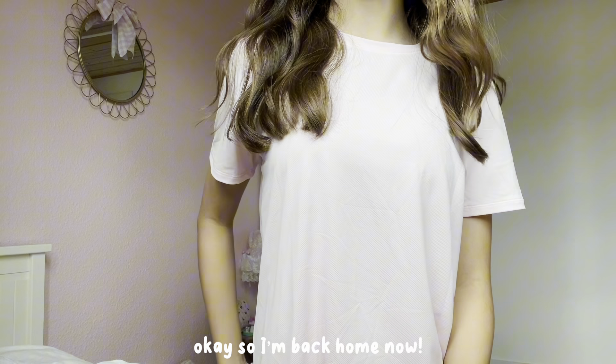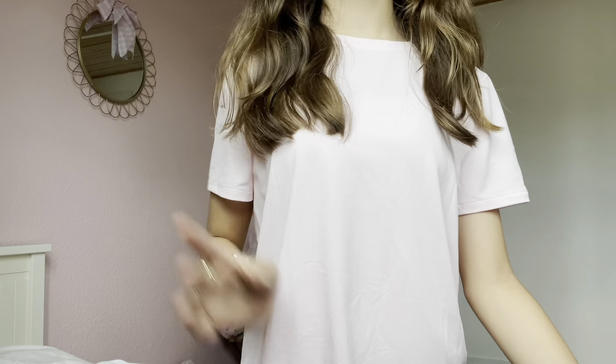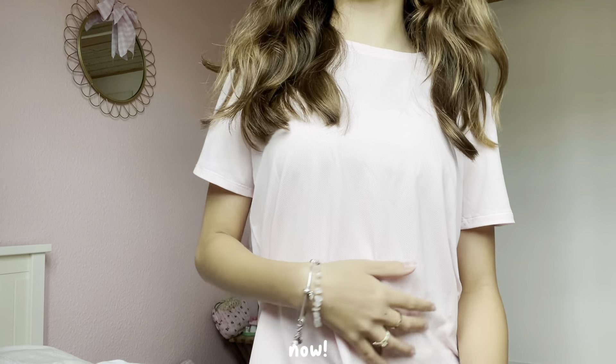Okay, so I'm back home now. Before I do the school supplies haul, I want to do a little bit of online shopping as well, because I feel like I didn't get everything that I was looking for. So I'm going to do a little bit of online shopping now.